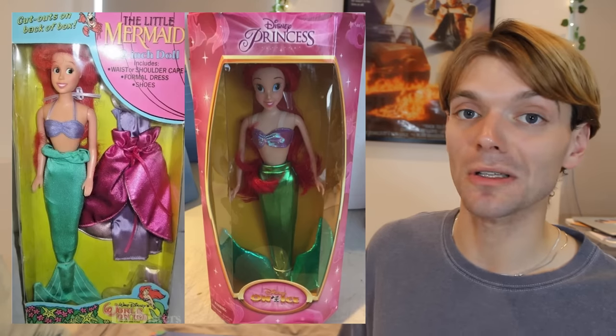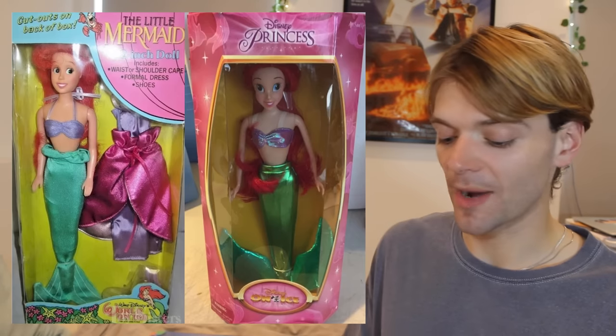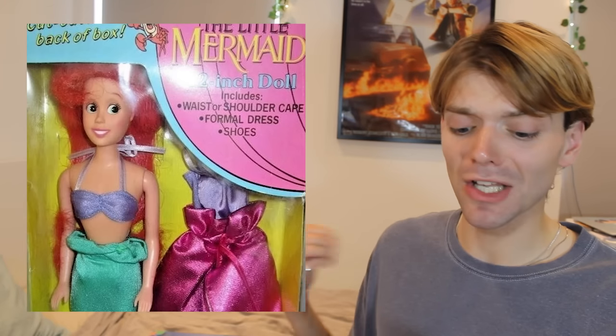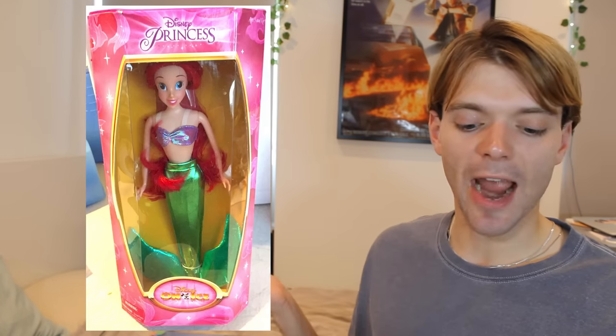I don't know which toy company makes the Disney on Ice dolls, but they look so weird. Here you can see a slightly earlier one — she's fine, it doesn't look like Ariel, she looks kind of worried. But when I went to Disney on Ice in about 2014, they were selling these Ariel dolls and I actually bought one just because I thought they were so bizarre. But her face sculpt is so strange. And also Disney on Ice is responsible for this monstrosity — what is going on with her eyes? Disney on Ice, are you okay?